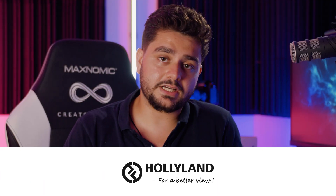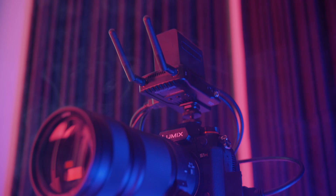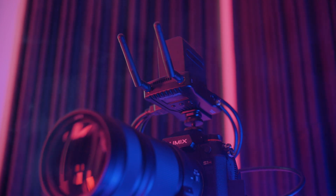You might be wondering what that thing is on my left shoulder — well it's not a slug. Holy Land actually sent me over this transmitter and I want to check it out. I didn't know it before they reached out to me, but it had plenty of great reviews and a lot of good feedback, so I wanted to test this out.